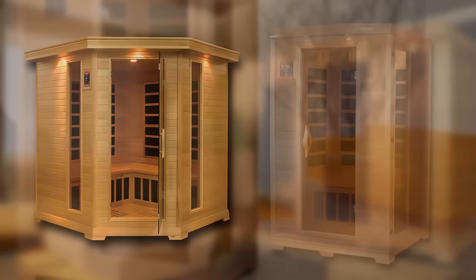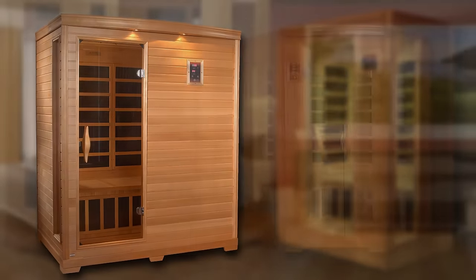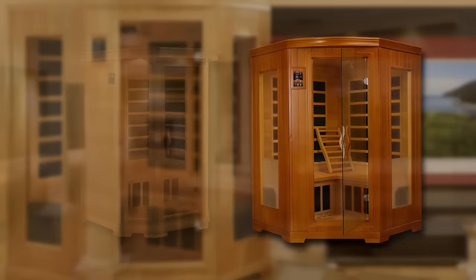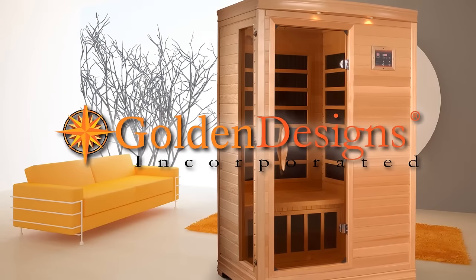Introducing the full line of Golden Design's infrared therapy saunas, designed to promote your health and wellness. Golden Design saunas are the answer to melt away the stress of the day at home without trips to a crowded health club.